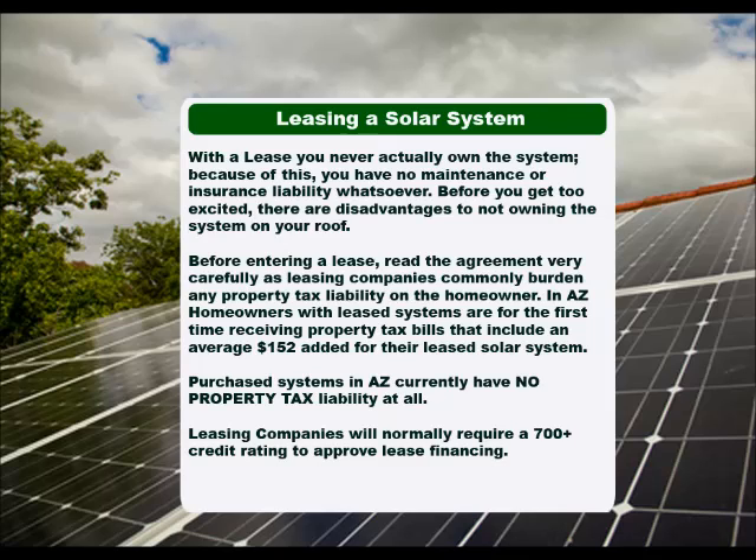Purchase systems in Arizona currently have no property tax liability at all. Leasing companies will require a 700-plus credit rating to approve lease financing.